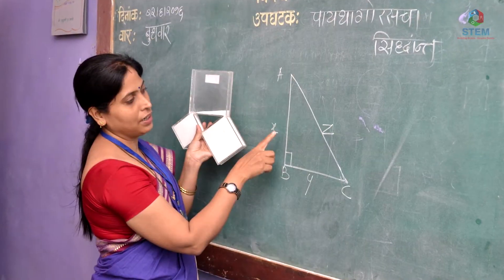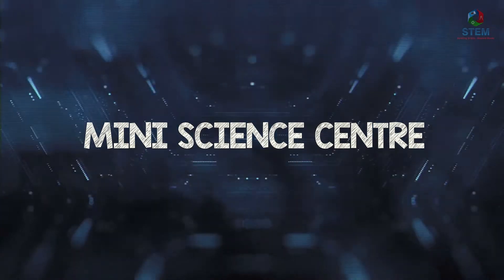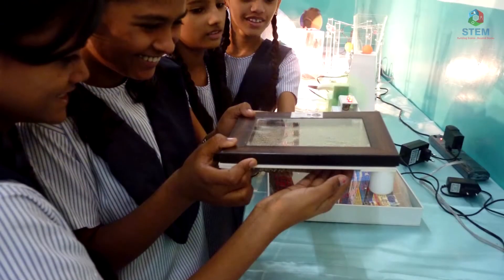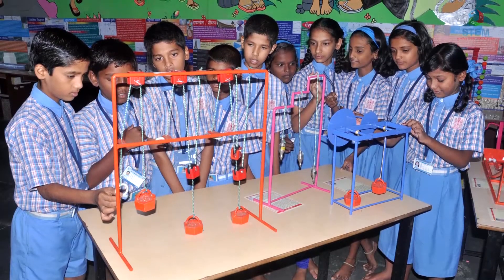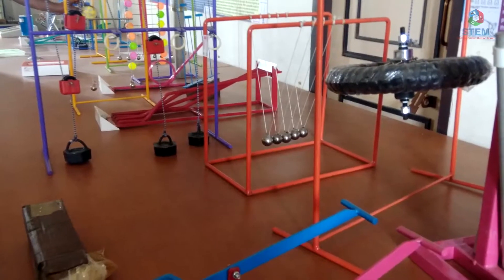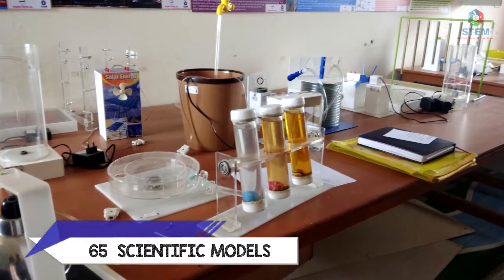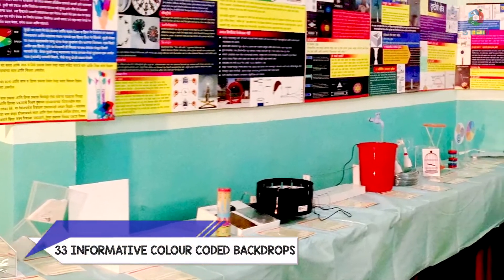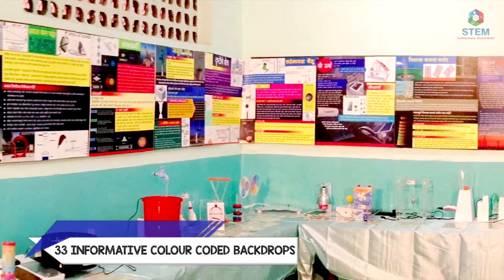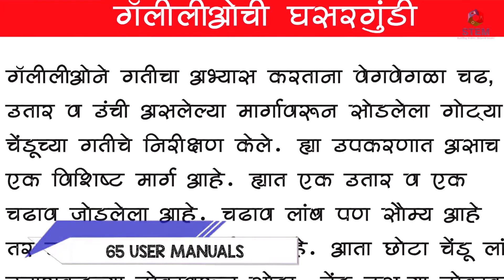We provide a platform to showcase learning through custom-made mini science centers. It is an original, all-inclusive and active approach to teaching concepts of Maths and Science. Each mini science center consists of 65 tabletop working scientific models, 33 informative and color-coded backdrops, and 65 in-depth user manuals in different languages.